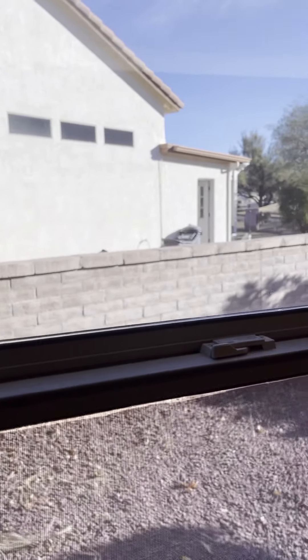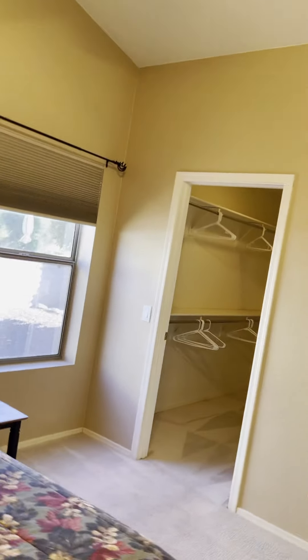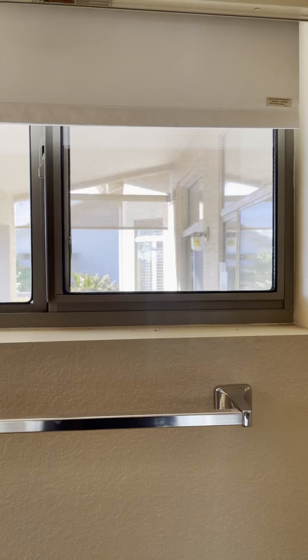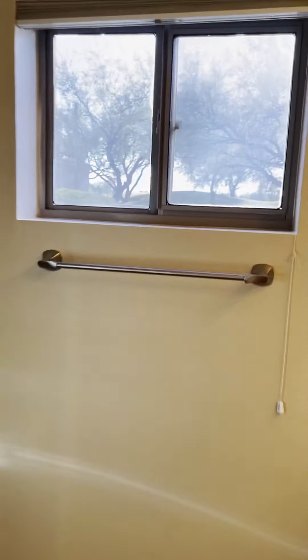I would not do these type of blinds — I would do blinds that go down instead. Here's the master bath, and you have this nice little window here. Another window — looks like we have a cracked window right there.